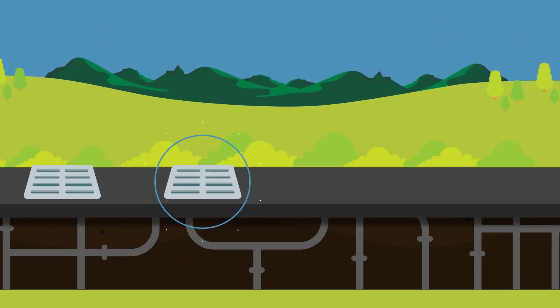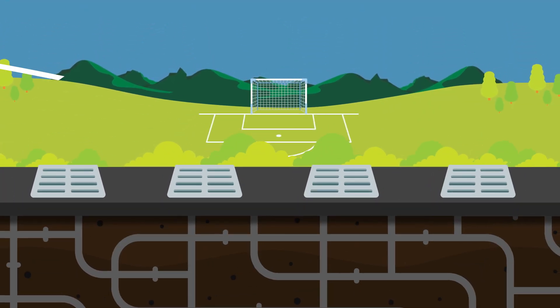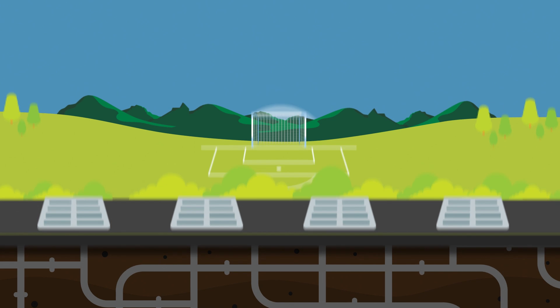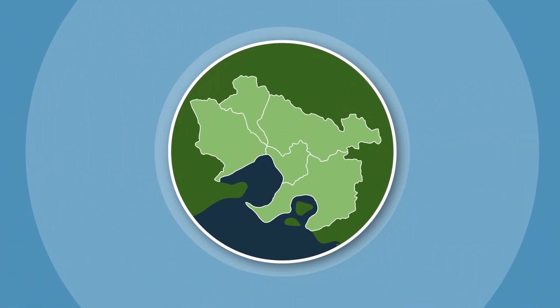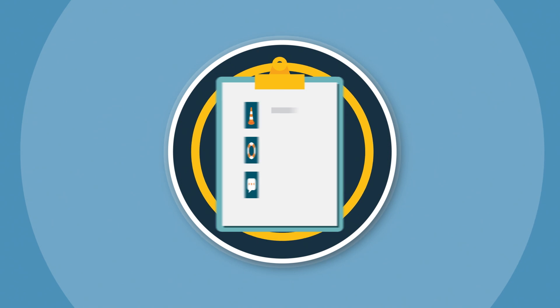Flooding isn't always best managed by adding new drains and retarding basins. The best approach is to understand where floods might occur so we can raise awareness of flood risk and be better prepared.